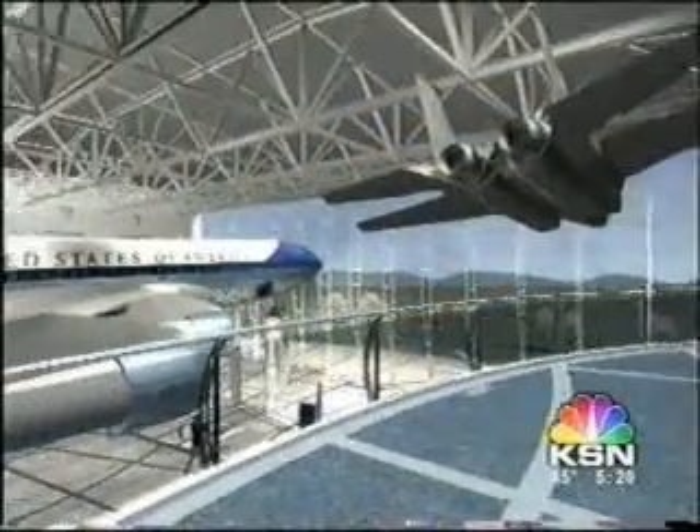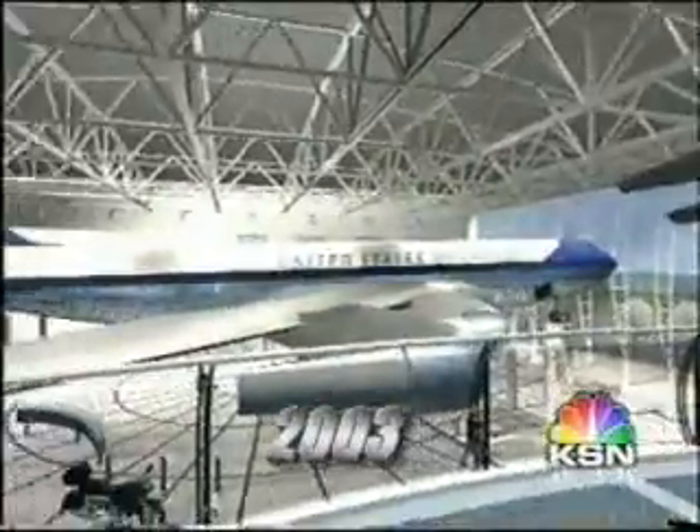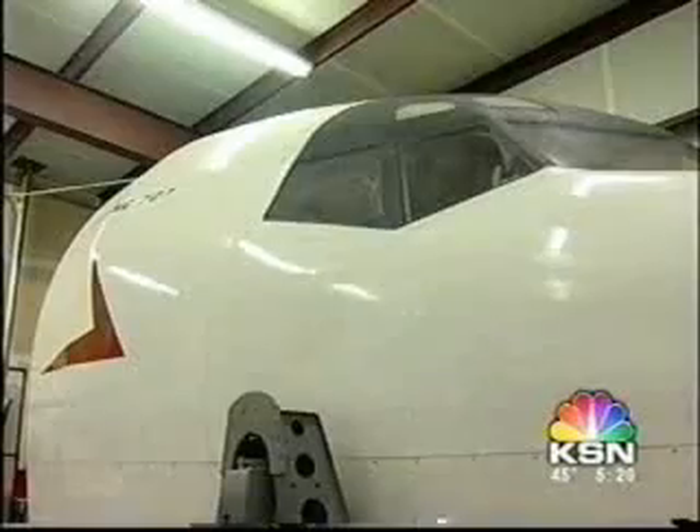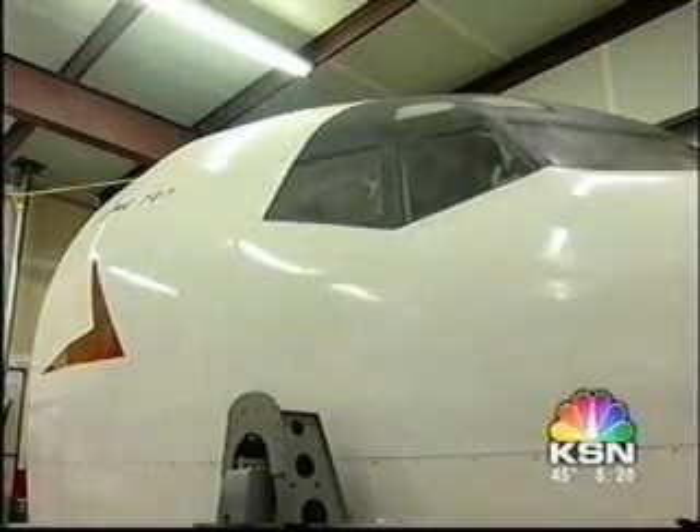You're looking at a virtual tour of the new Ronald Reagan Museum in California. It includes the presidential motorcade, Marine One, and perhaps this Kansas 707 flight simulator.